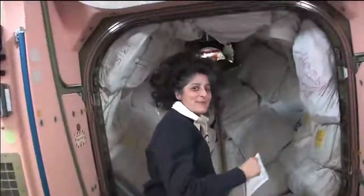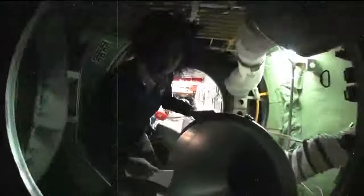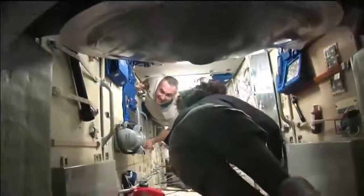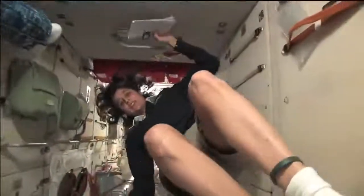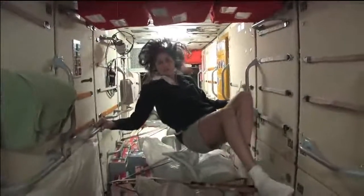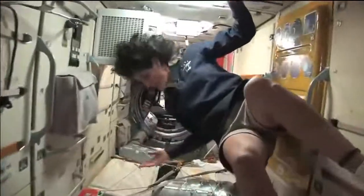Then we're going into the Russian segment — you don't need a passport either. It goes a lot farther back than this. This is Yevgeny — I'm doing a little tour. This is the FGB. What's cool about this module is it is actually the very first piece of the space station that came up in 1998. The space station has been manned for about 12 years, but it's been up in space for about 14 years, and this was the very first piece. It is like the Russian's PMM — it has a lot of storage, as you can see.